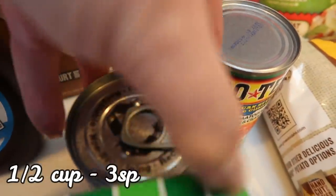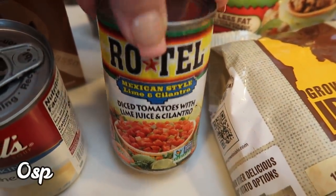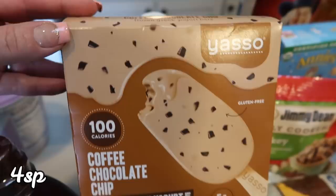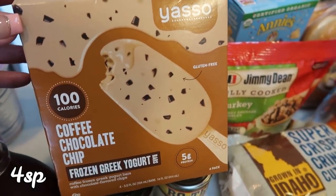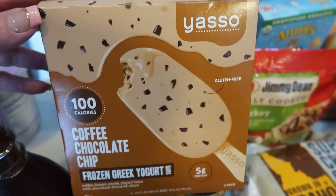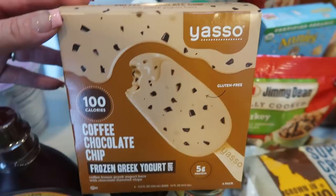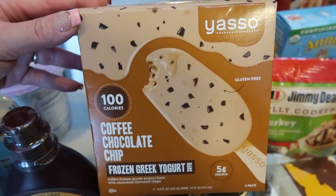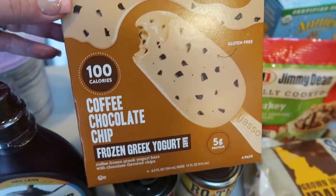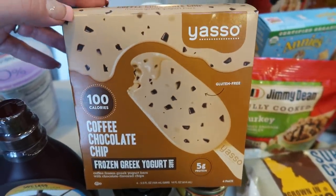I picked up some cheddar cheese soup for a recipe, and a can of Mexican diced tomatoes with lime juice and cilantro, also for a recipe. Funny story — I meant to get the Enlightened Coffee Chip, but when I got to the register I realized I had grabbed the Yasso Coffee Chocolate Chip Frozen Greek Yogurt Bar. I thought these would be super high in points, but they're four points — that's it! I love all things Yasso but they're usually six or seven points, so I went ahead and bought them even though they weren't what I initially reached for.